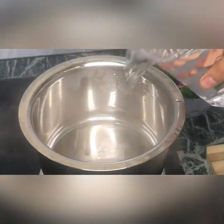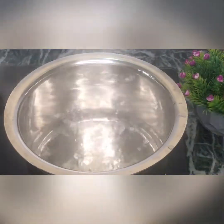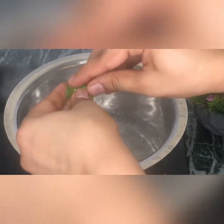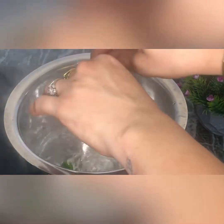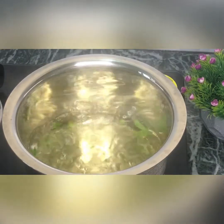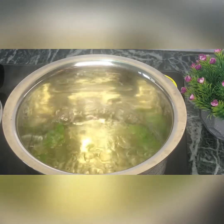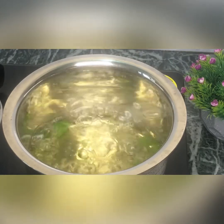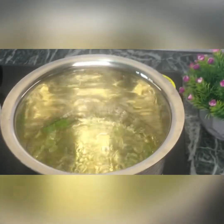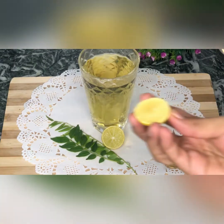Let's go to our next drink — curry leaf. We have a glass of water and have boiled it with a cup of curry leaves, chopped. Allow it to simmer and boil it down to half, then strain it.